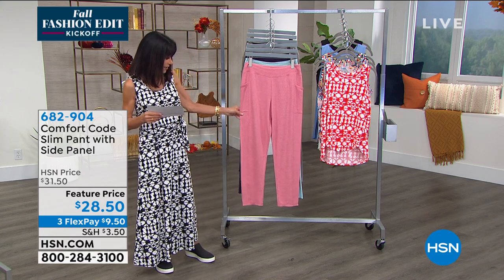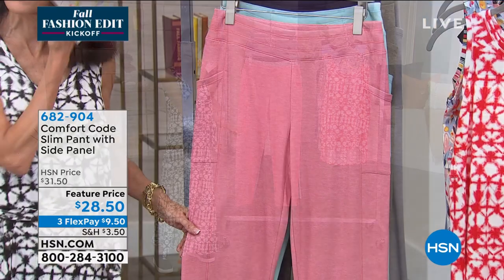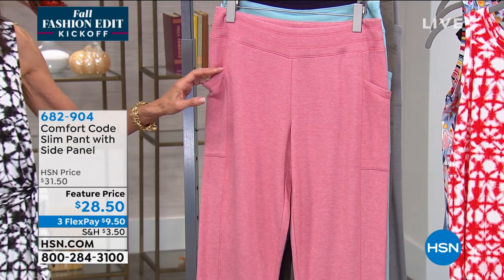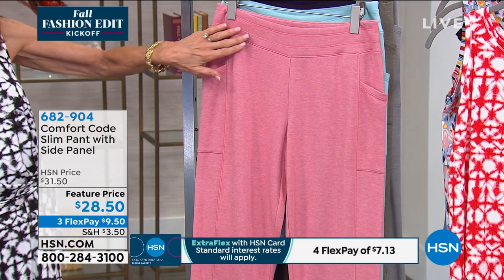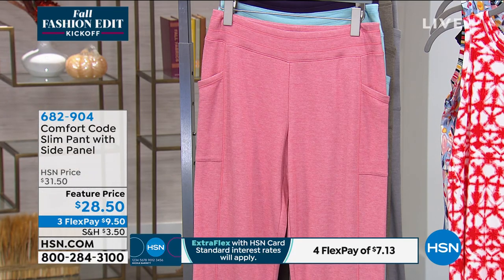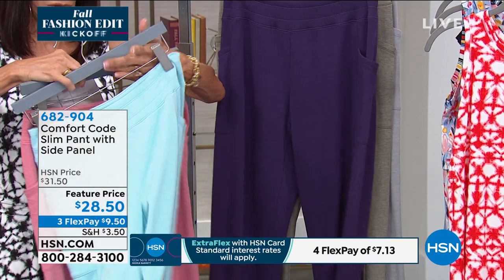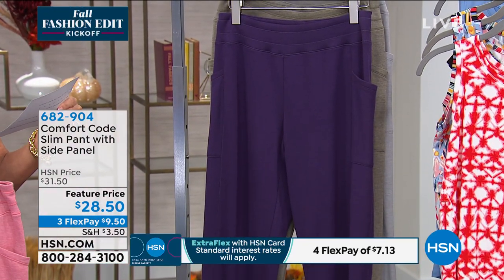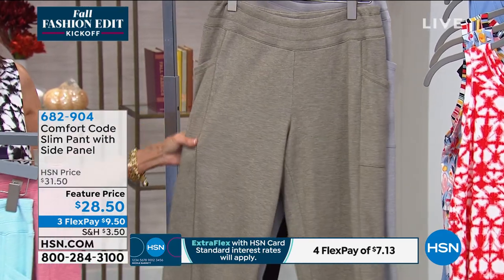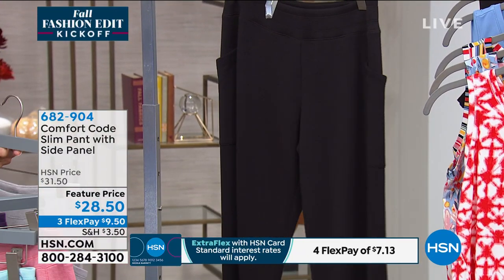This is a slim pant. The seaming detailing is important — a forward seam, a complete elongated forward seam — very slimming. You have pockets, an elastic waistband, and it is a jersey blend, so it's your cotton-poly blend, machine washable and dryable. Your colors are desert rose, aqua, plumeria, dark olive — which I'd personally call closer to a sage — gray, and black.